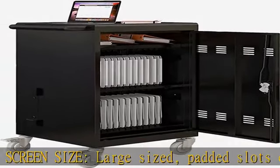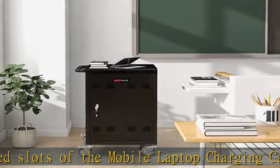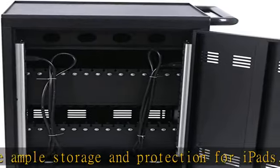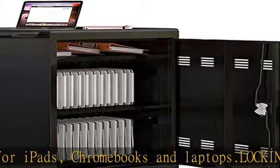Perfect for classrooms — easily store and secure all your students' devices inside this mobile laptop charging station. All steel construction is sturdy and durable; anti-rust powder coating ensures years of dependable use, making it the ideal charging solution for any school, library, or office space.